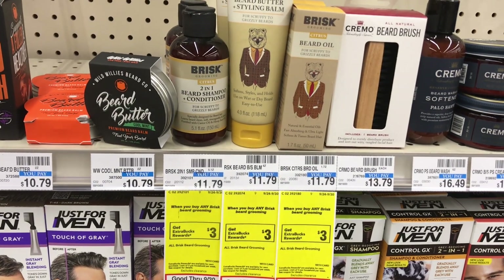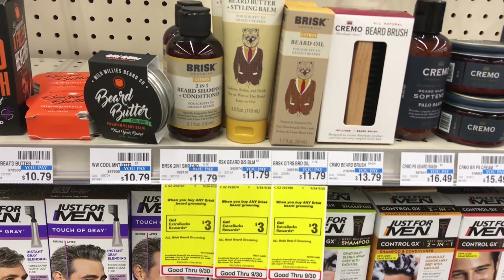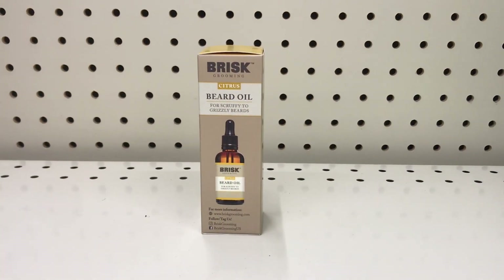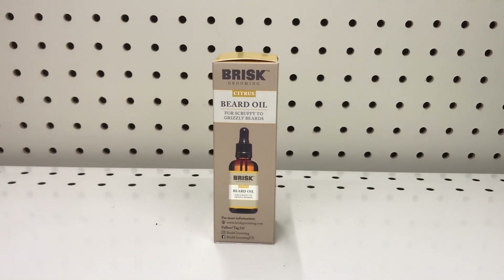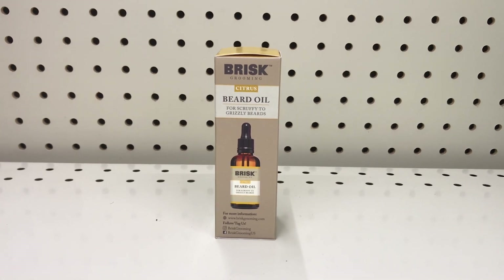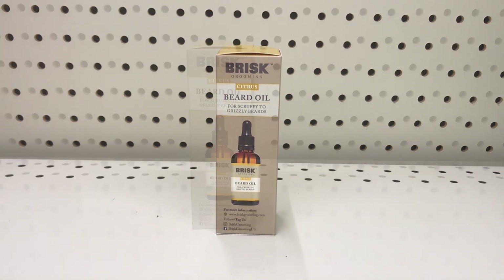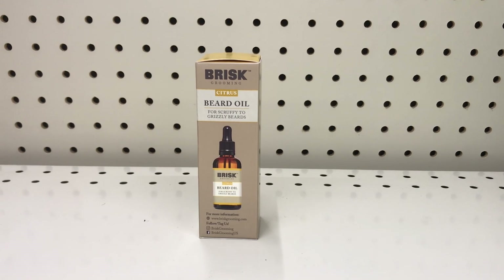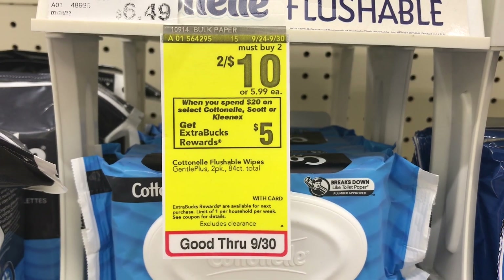Another shave deal near the Dove shave gel is Burt's beard grooming — when you buy one you get $3 back. The three options I'm looking at are all priced at $11.79, so it doesn't matter which you pick. Picking up the oil at $11.79, I don't have a coupon, so you pay the full amount and get $3 back, making it just $8.79. If you have a percentage CRT or next-purchase CRT you can add this deal to it.